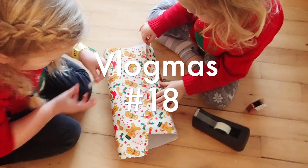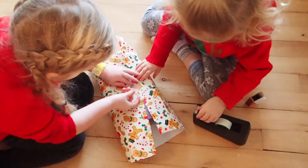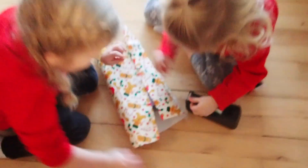The girls are packing and wrapping a present for his kindergarten teachers. It's a box of chocolate.